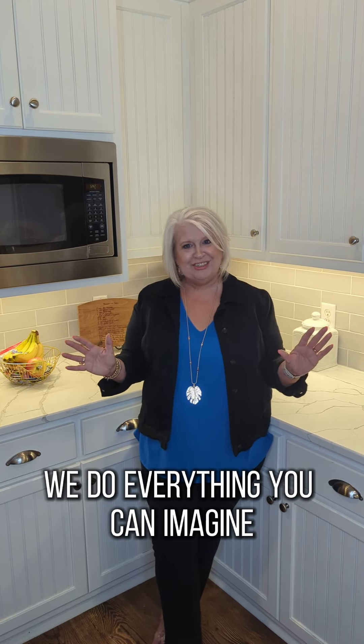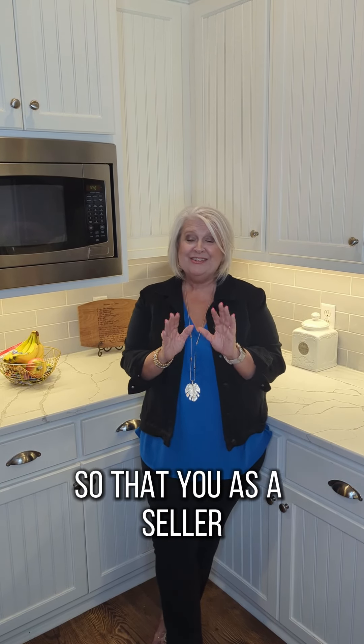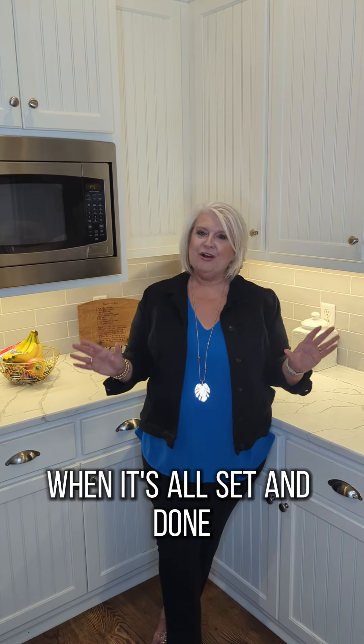We do everything you can imagine because our goal is to get your home sold and to get it sold as quickly as possible for as much as we possibly can, so that you as a seller are extremely pleased and happy when it's all said and done.